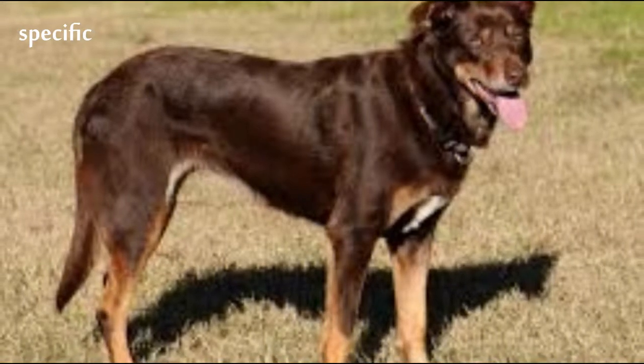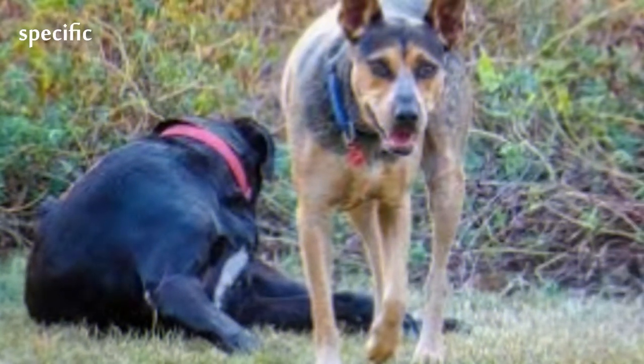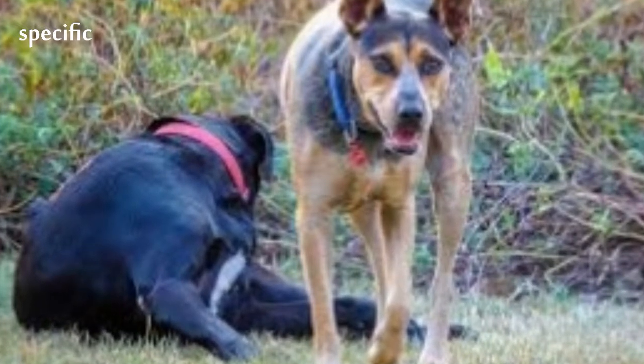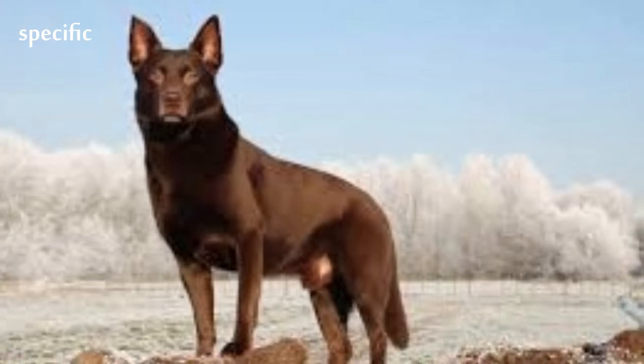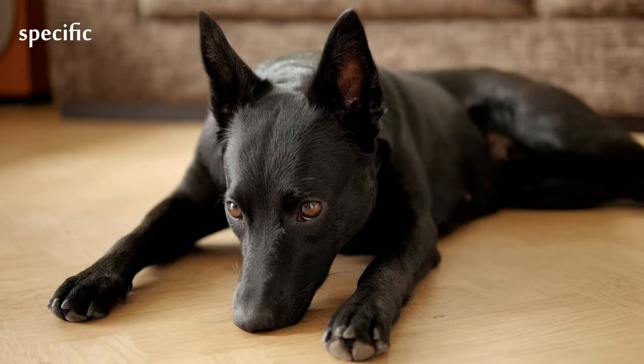Robert Kaleski published the first standard for the Kelpie in 1904. The standard was accepted by leading breeders of the time and adopted by the Kennel Club of New South Wales. Contemporary breed standards vary depending on whether the registry is for working or show Kelpies.